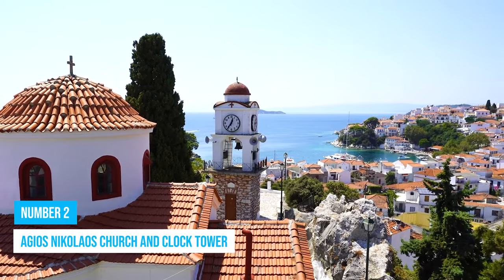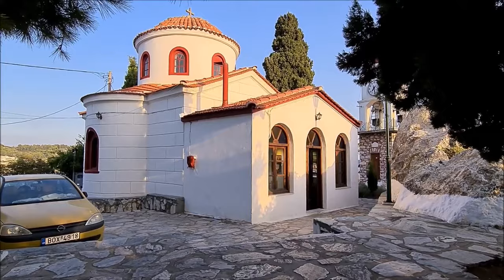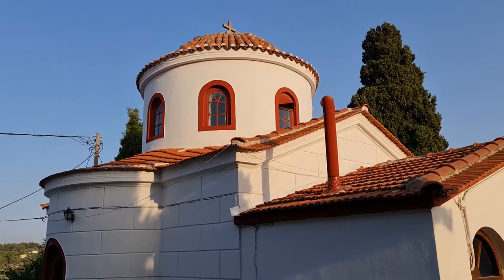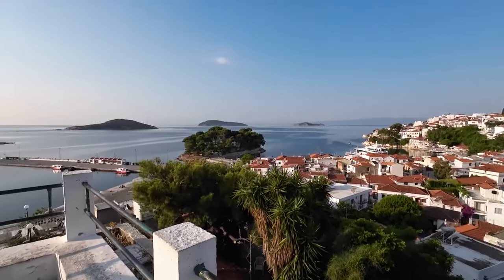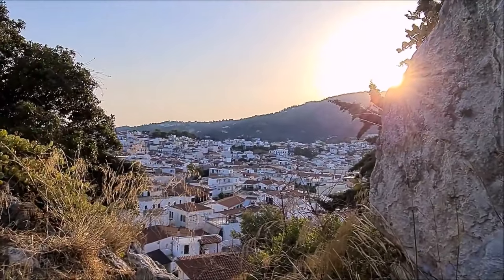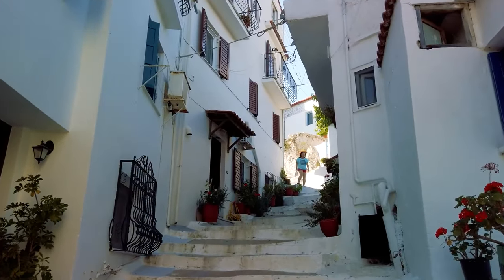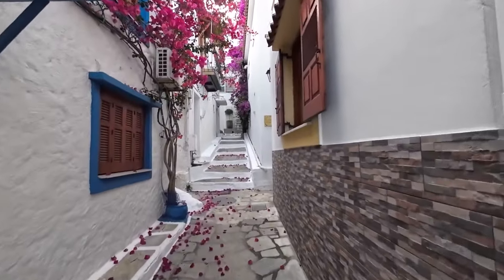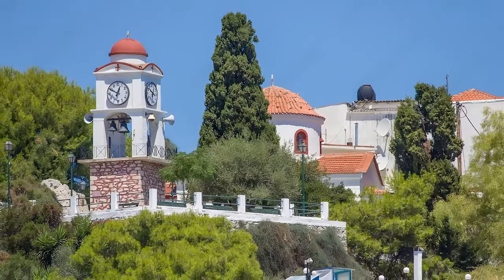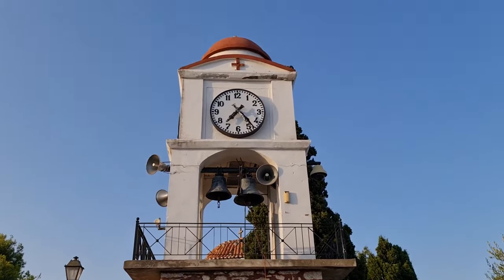Number 2: Agios Nikolaos Church and Clock Tower. Agios Nikolaos Church is a place you definitely don't want to miss. Whether you decide to conquer it by day or under the enchanting night sky, the breathtaking panoramic view it offers will leave you in awe. Venturing to this site adds an adventurous touch to your journey, presenting three options with steep pathways and stairs. The place's cultural and spiritual significance cannot be overstated, offering you the chance to delve into its rich history and explore its serene atmosphere.